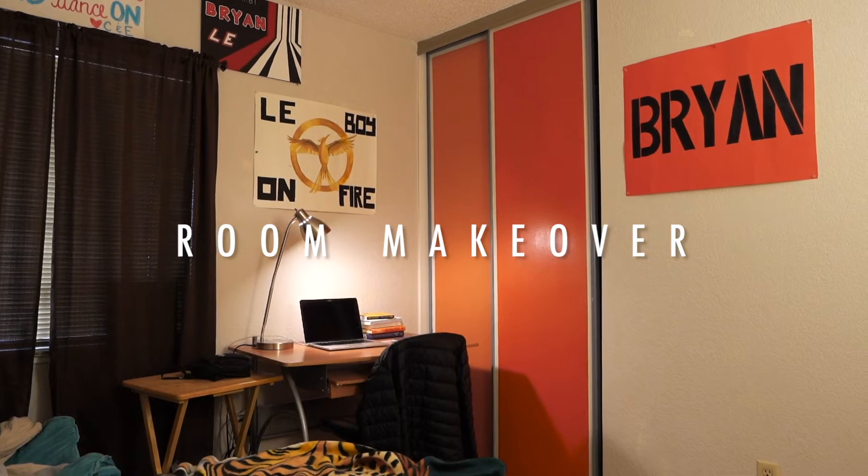Thanks again for coming back to the channel. I'm super excited to talk to you today about my room makeover. Do I have an intro to this video? I definitely do not. So what am I doing?